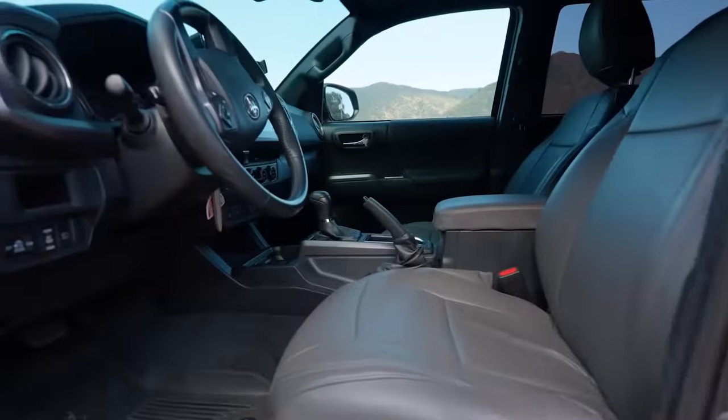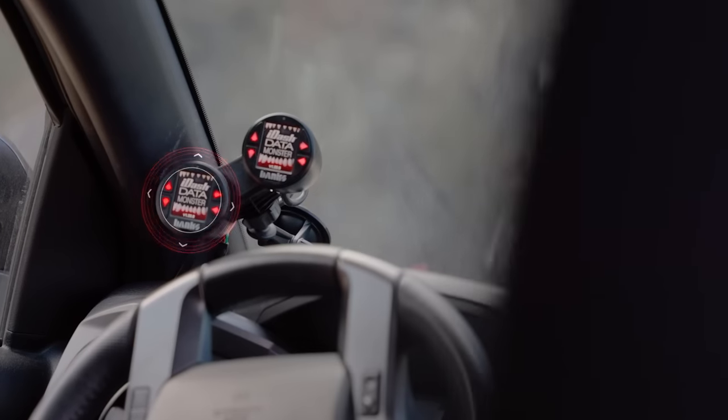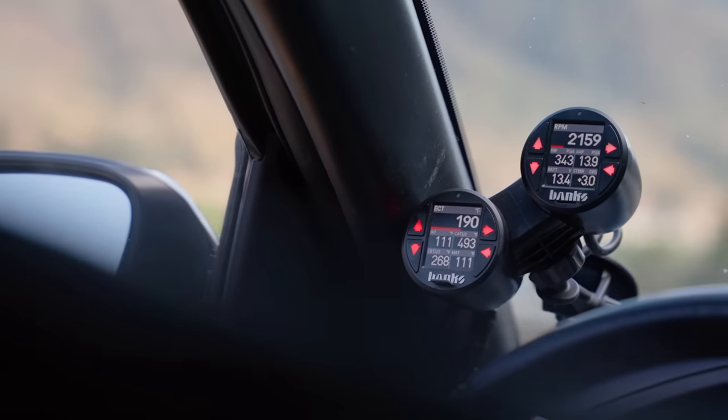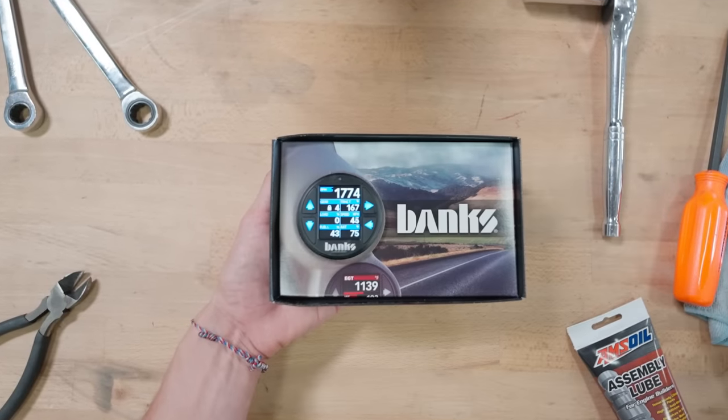You guys aren't gonna believe this, so let me show you the best investment I've made in my car. This is the Banks iDash digital monitor. Although small, boy is it mighty. This little gauge is the most impressive instrument I've ever owned. Let me show you why.